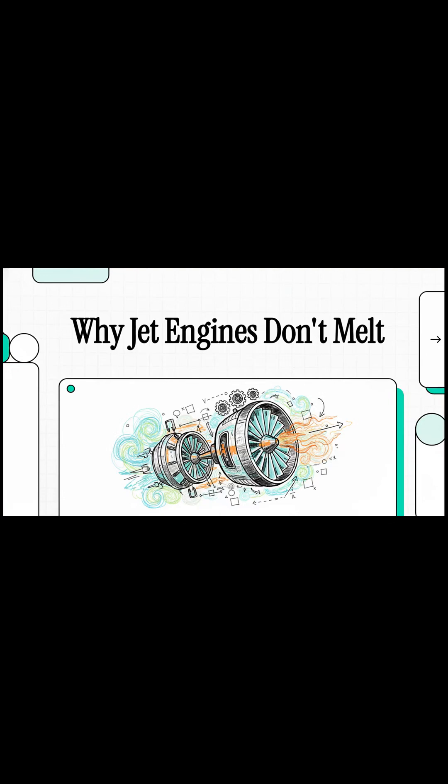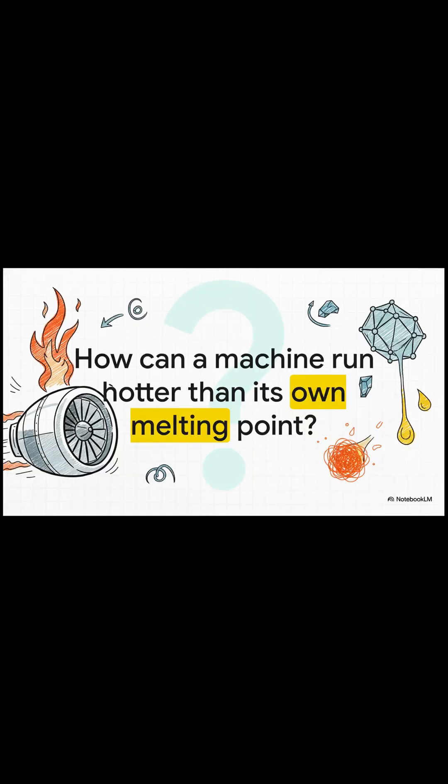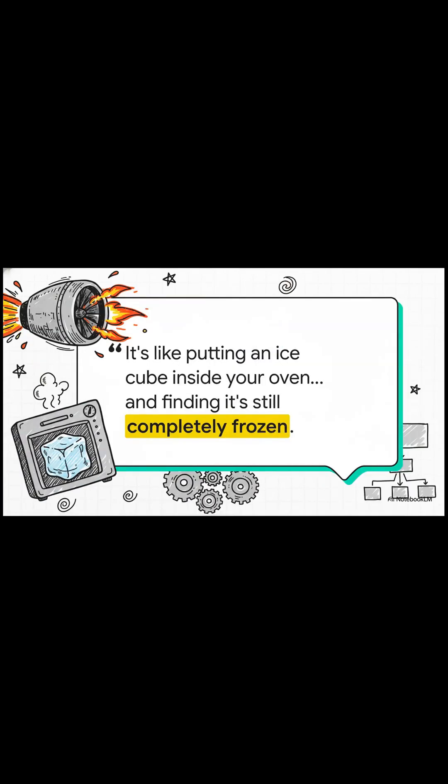Today we're talking about something that seems completely impossible: why jet engines don't just melt. A modern jet engine runs hundreds of degrees hotter than its own metal parts can handle. So how on earth did they solve this problem?